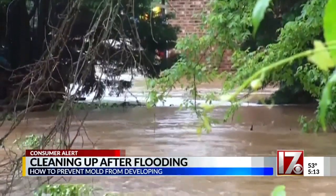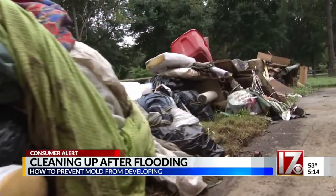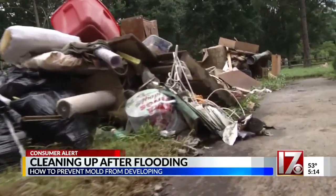Once you've been hit by floodwaters, cleanup becomes crucial, and anything that's wet can be a breeding ground for mold. How quickly can mold begin to form? Mold can begin growing within 48 hours if the conditions are right.